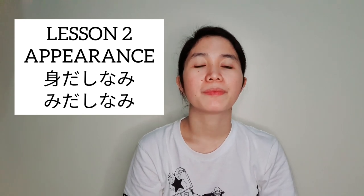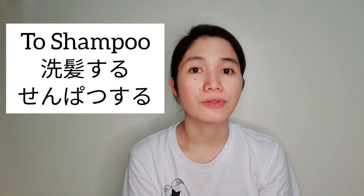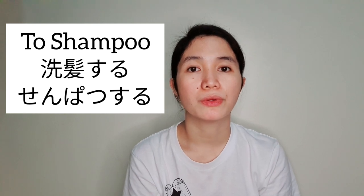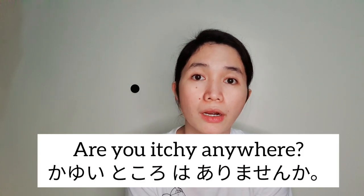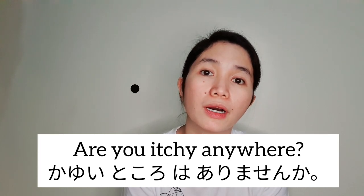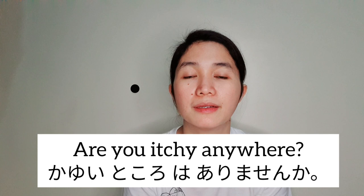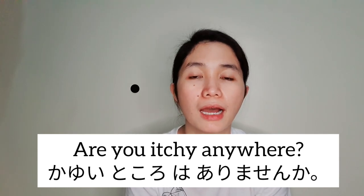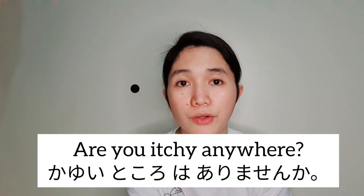The first term we need to memorize is 'to shampoo,' which is senpatsu suru. When you are shampooing the elderly person you are taking care of, you need to ask 'are you itchy anywhere?' — kayoi tokoro wa arimasen ka. They will reply hai if yes, or iie if there is none.